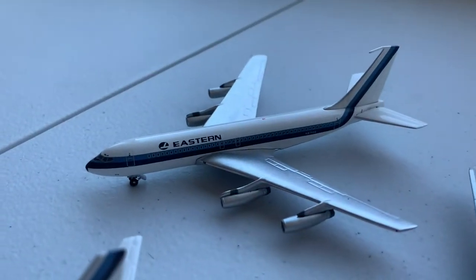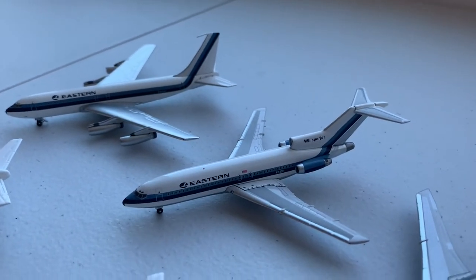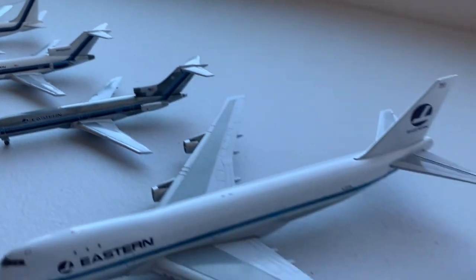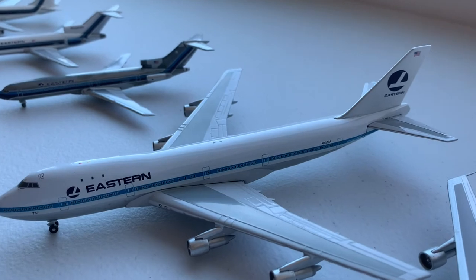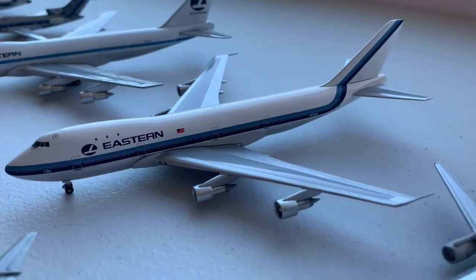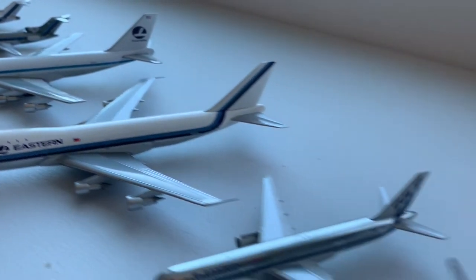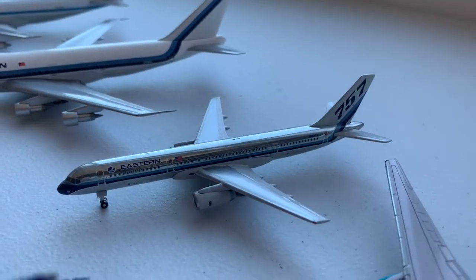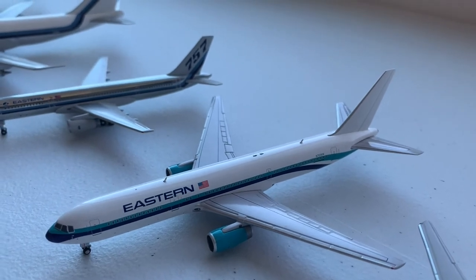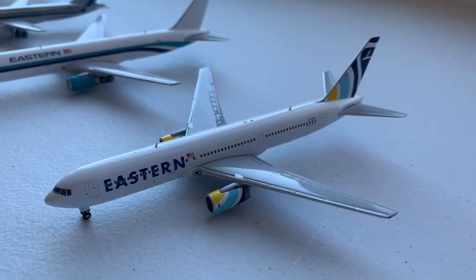Moving on to the Boeings in the Eastern Airlines collection, we have the Boeing 720, the 727-100, the 727-200, the Boeing 747-100 in the hybrid Pan Am paint scheme, the 747-100 in the Eastern hockey stick paint scheme, the 757-200, the 767-300 in the old paint scheme, and the 767-300 in the current Eastern paint scheme.